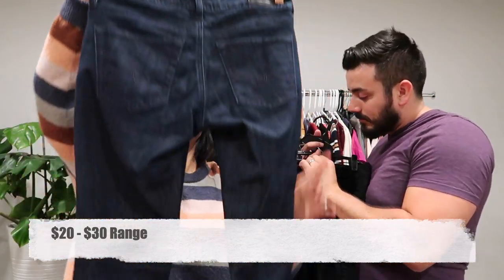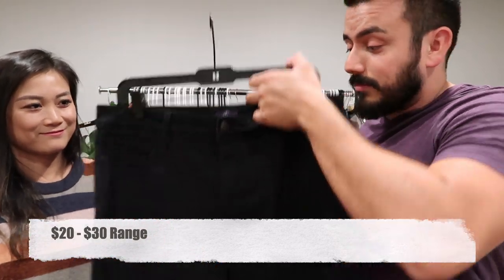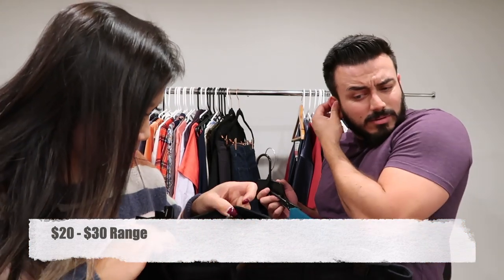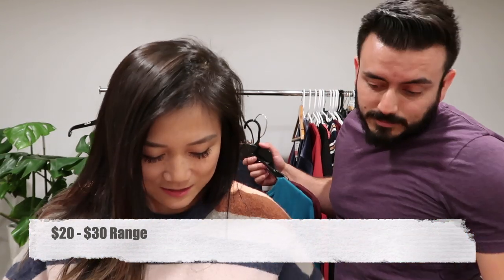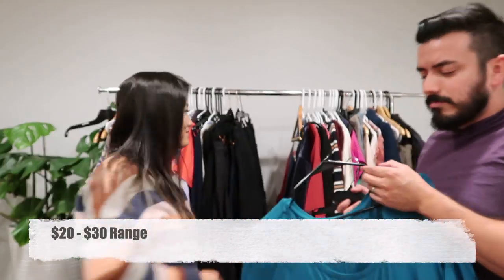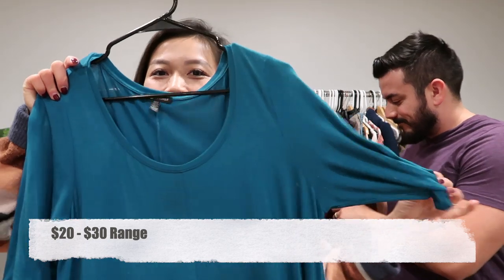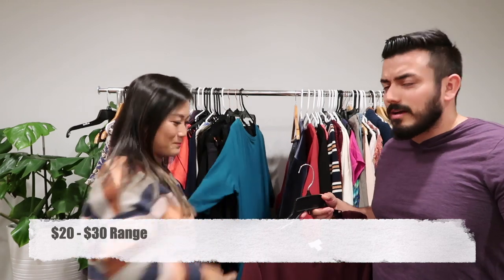These are AG Adriano Goldschmied jegging super skinny fit, size 26R in dark denim. And here we have dark Not Your Daughter's Jeans in size 12. These are their straight slim skinny jeans — normally the NYDJ will have the style inside but this one doesn't.